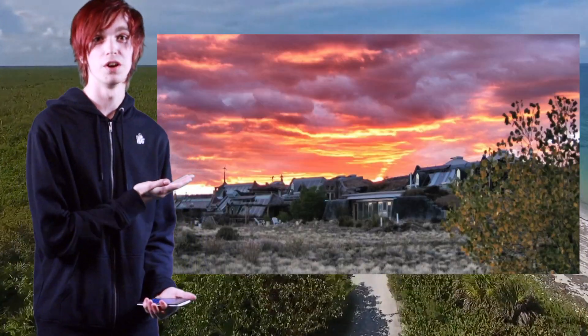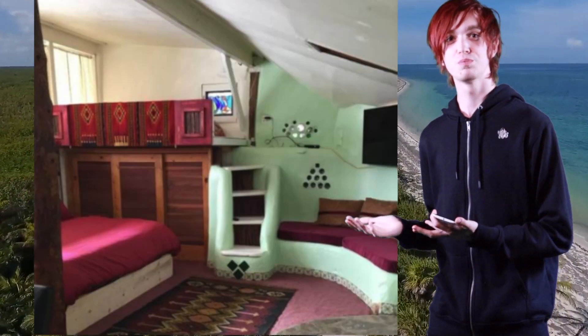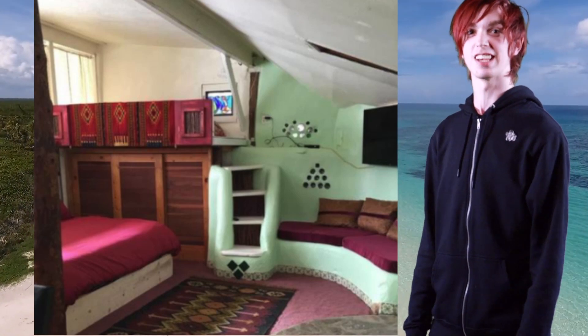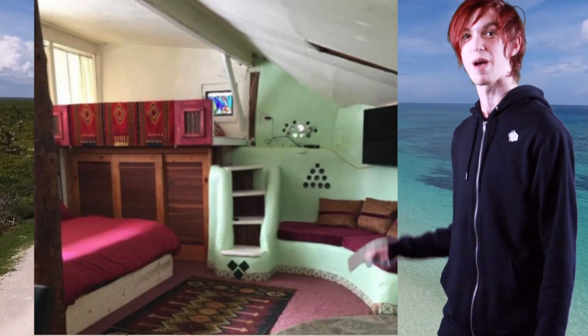Look at this one. Look at this one. Look at this bedroom, which has been made entirely out of recycled equipment. You look me dead in the eye and tell me you do not want to have a fat sleep in that bed.